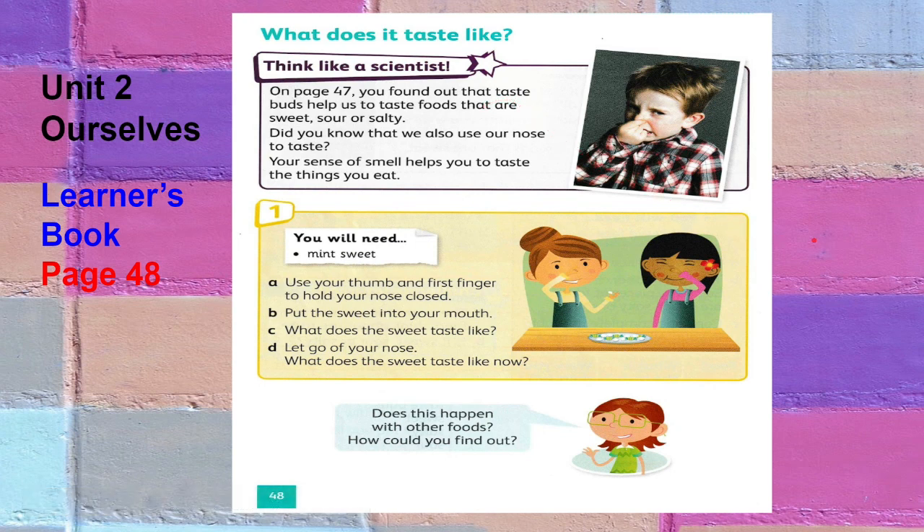You found out that taste buds help us to taste foods that are sweet, sour, or salty. We also use our nose to taste. Your sense of smell helps you to taste the things you eat. The tongue and brain detect taste, but without the nose and sense of smell, we would not be able to taste most things we eat. The senses of taste and smell are separate but work together so we can taste food. As we breathe in the smell of the food, the nose and tongue send signals to the brain, which works out what you are tasting. Most people who have a cold complain they cannot taste the flavors of their food, because their noses are blocked and they aren't able to breathe in the smells properly.